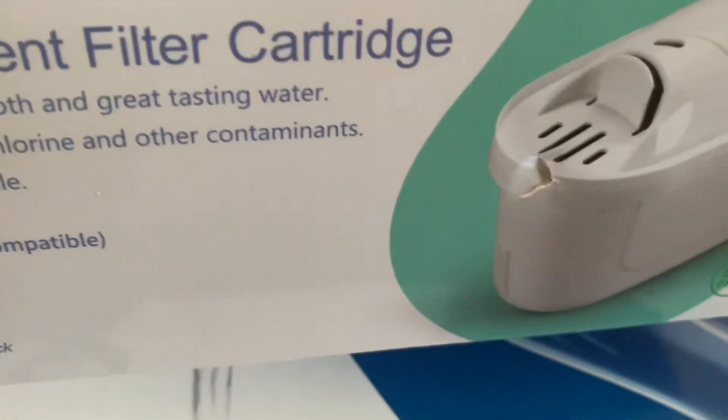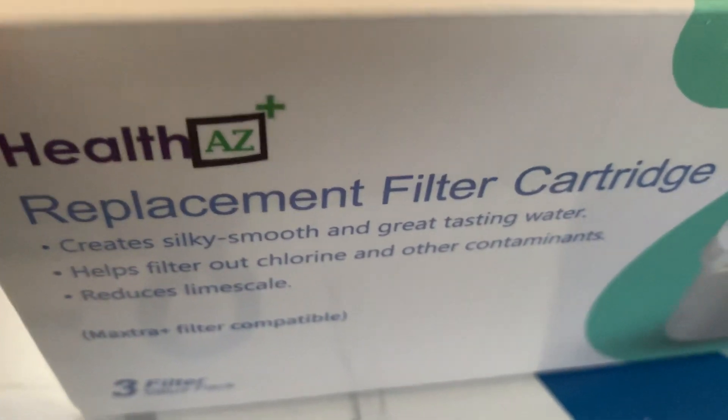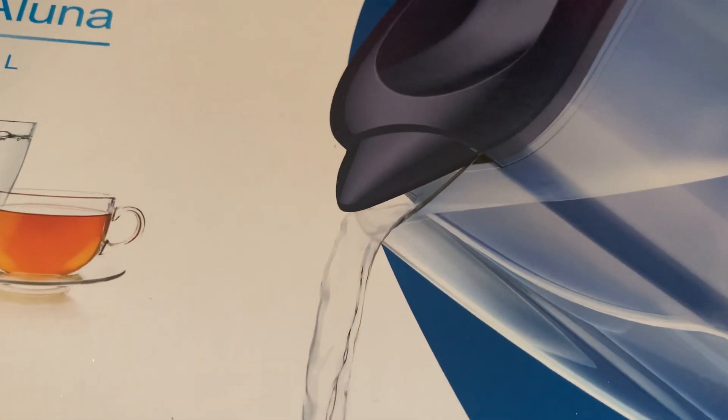Also two boxes of replacement cartridges. I don't think these are the genuine ones, but they do the same thing and you don't get scammed. I thought this would be a good thing — shall I unbox this separately? I may as well; I'll do anything to get a video out of it, I film any old shite.